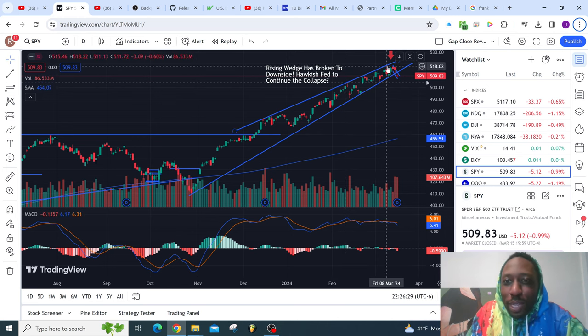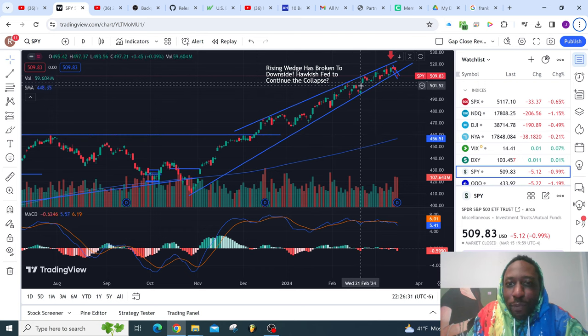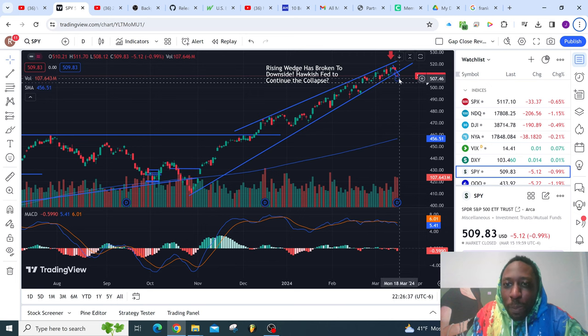So what does this mean? This means the S&P 500 is getting ready to begin its downtrend. What we're looking for next is to break down below $504 on SPY.